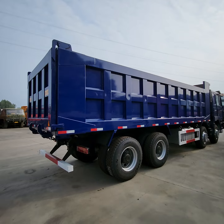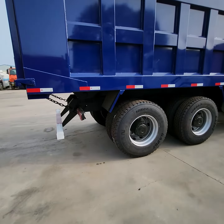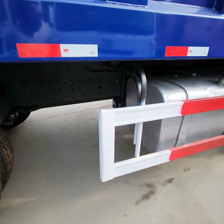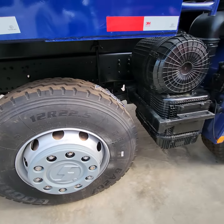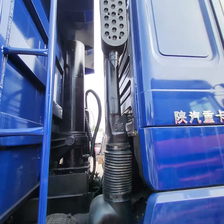Let's check the other side. 400 liter fuel tank, new air filter, new air inlet.